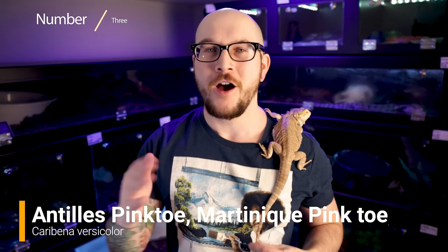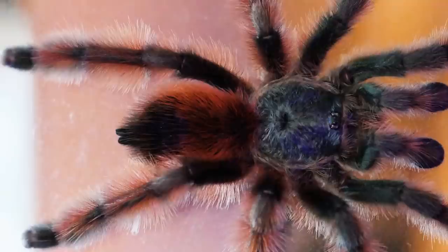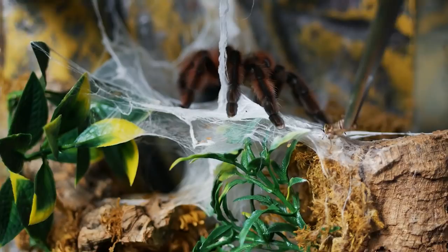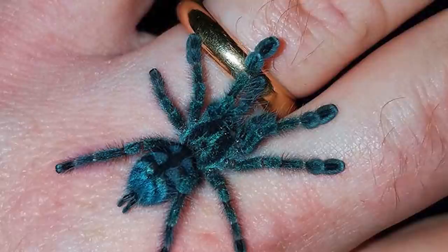Number three: Caribena versicolor, one of the coolest looking — often called the pinktoe tarantula. A really good beginner species. This species is so amazing — it's got to be up there with some of the most beautiful tarantulas in the hobby. The Caribena versicolor comes from the Caribbean and is a New World tarantula. Unlike the others mentioned, this species has a different type of urticating hairs — it doesn't kick them at you, but if it feels threatened it will rub its abdomen and transfer them that way. So if you're not handling it or letting it crawl on your face, you've really got nothing to worry about. As spiderlings, this tarantula is a neon blue — a bright bluish turquoise color with a black stripe pattern. Just beautiful.